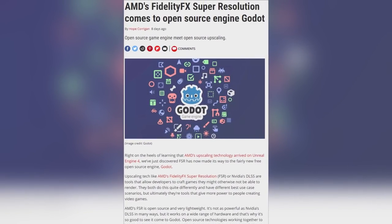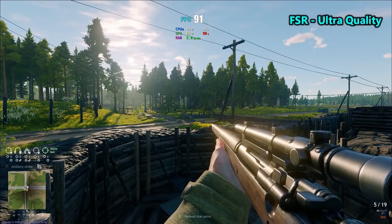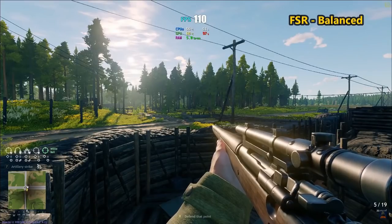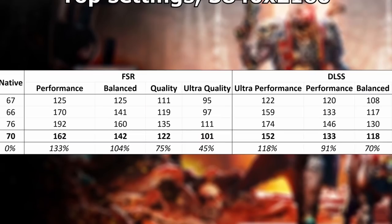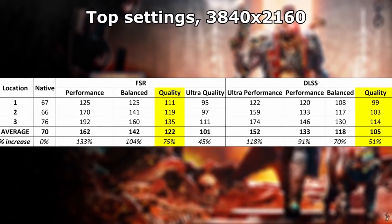Since AMD FSR has been implemented in the Godot engine itself, that means that any game made with the Godot engine will automatically support this feature with little to no configuration by the dev required. Godot games already run so well, even on lower-end hardware, but any and all options to increase performance are always welcome.